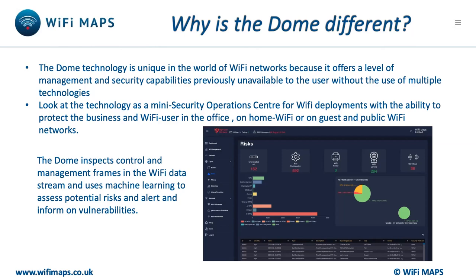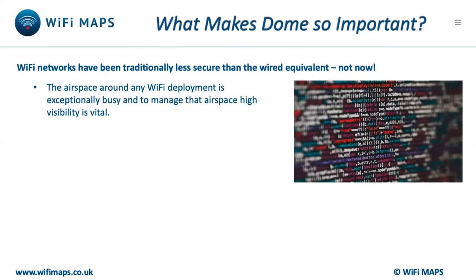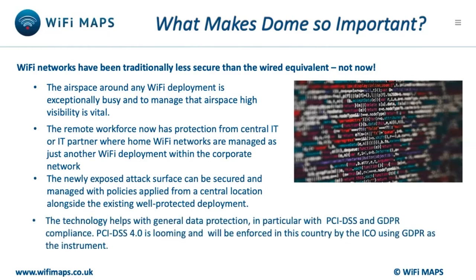In the office, the Dome protects the business and employees from cyber threats and data loss, and helps segment departments by applying individual policies to groups of users. Central IT and managed service providers can now monitor all Wi-Fi deployments within a business as one network, greatly simplifying management overheads and massively improving the security of the corporate network.